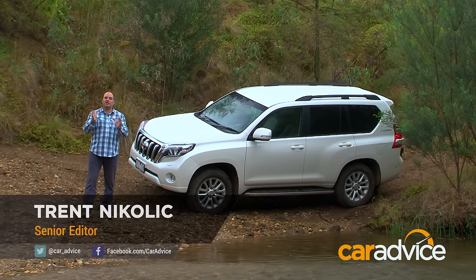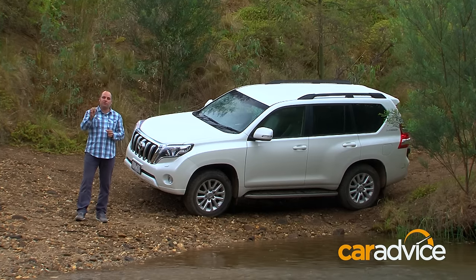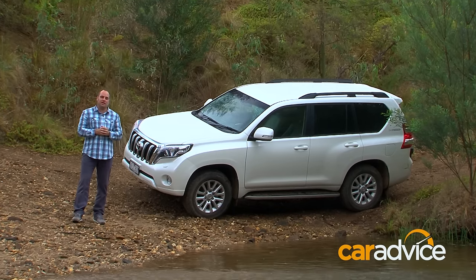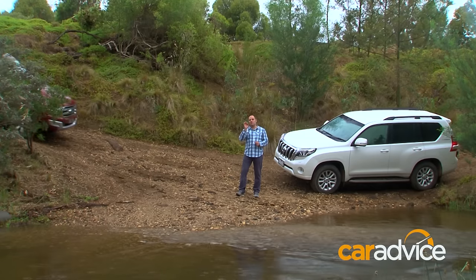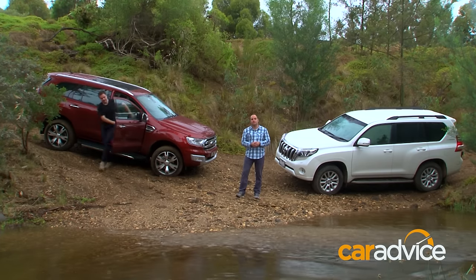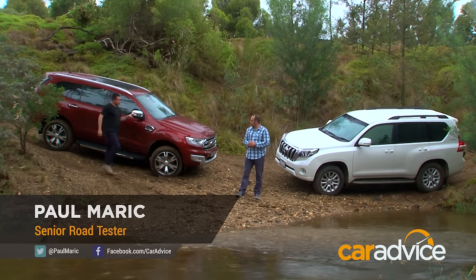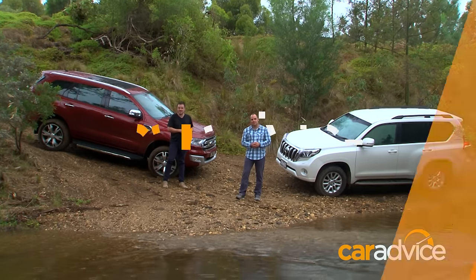The Toyota Prado has long been the go-to SUV for Australian families that need a comfortable, practical, seven-seat family off-roader. But now there's a new kid in town — an SUV that on paper matches the Prado for user-friendliness, family functionality and diesel efficiency. In fact, it might even be more practical for Australian families, because it was designed here. It's the Ranger-based Ford Everest, and Ford tells us it's here to take on the almighty Toyota Prado.